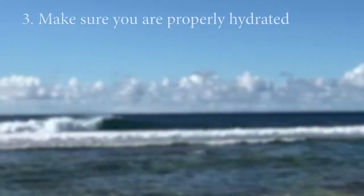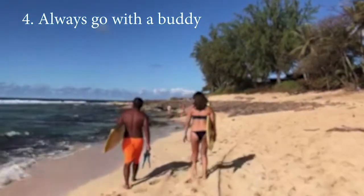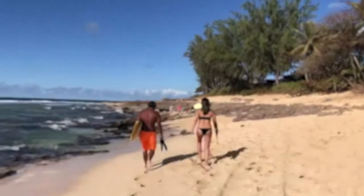Number three: make sure you're properly hydrated before surfing. Number four: always go with a buddy. Doing these simple things can help prevent surfer's myelopathy so you can continue to enjoy the ocean.